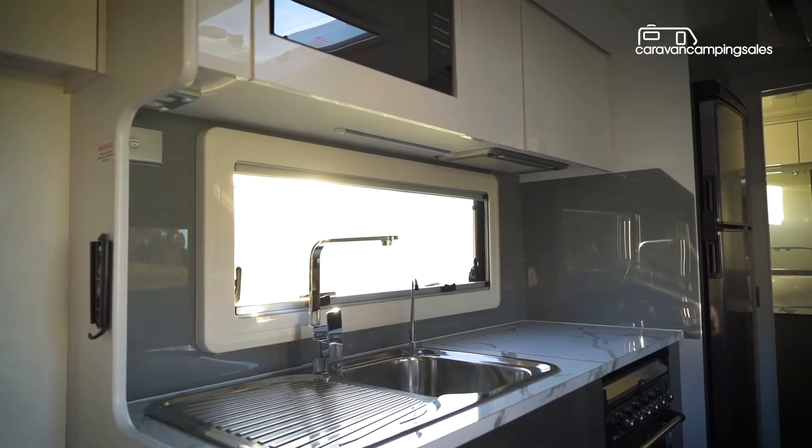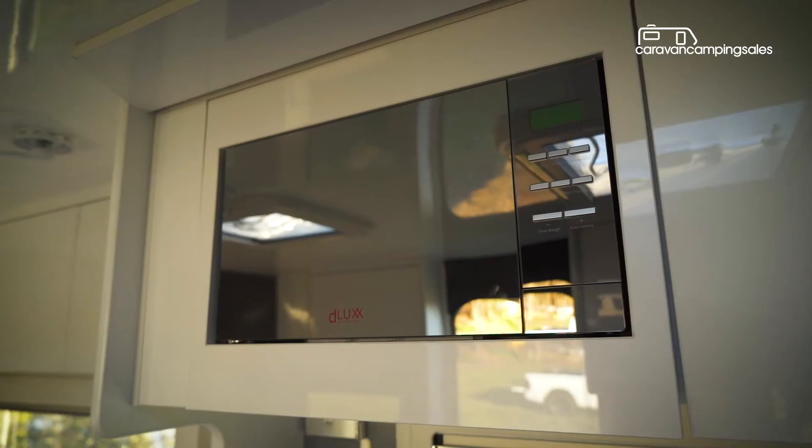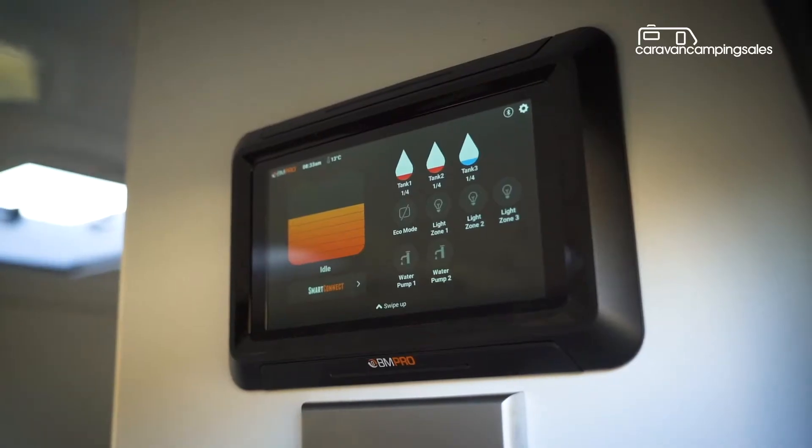Fittings and furnishings are top-notch, as are quality appliances from the four-burner cooktop, grill and oven and microwave oven, to the extra-large compressor fridge, rooftop air conditioner and BM Pro management system.